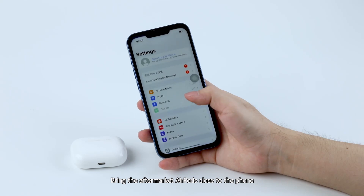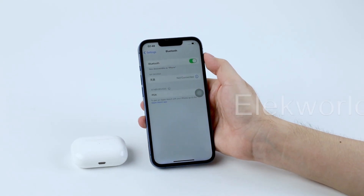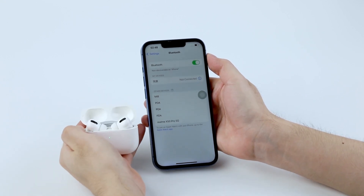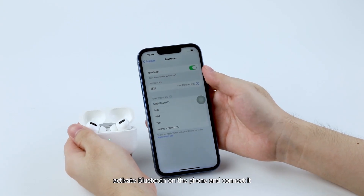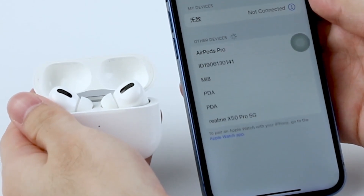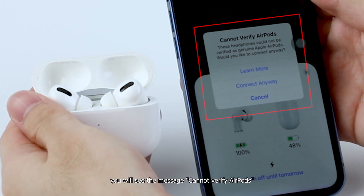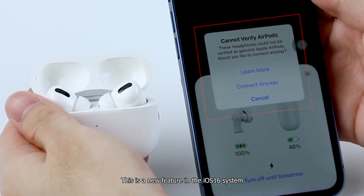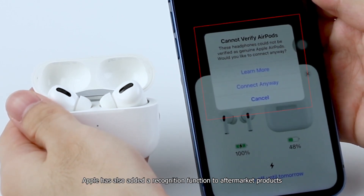Bring the aftermarket AirPods close to the phone. Activate Bluetooth on the phone and connect it, and activate AirPods. On the display, you will see the message: Cannot verify AirPods. This is a new feature in the iOS 16 system — Apple has also added a recognition function to aftermarket products.